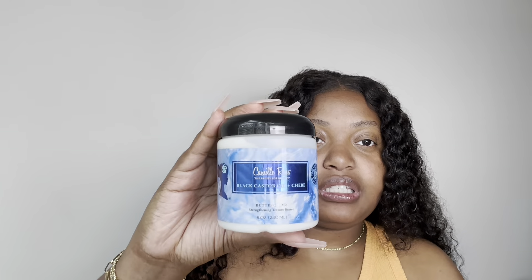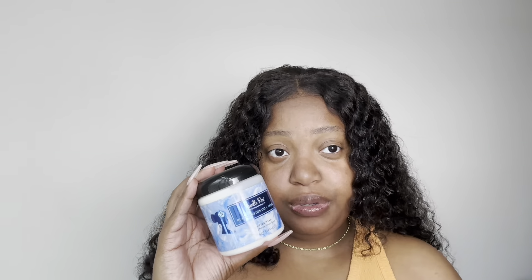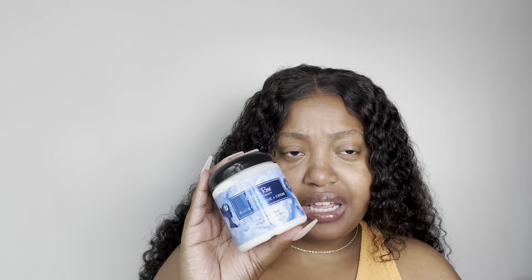Next is the Camille Rose Black Castor Oil and Chebe Butter Cream — it's a Strengthening Texture Butter and it's eight ounces. I've realized I haven't tried a lot of my butters because I'm just now starting to twist my hair more frequently, and when I twist my hair that's when I like to use butters. So I'll finally be able to start getting into these every time I do my mini twists. I think I've tried every other product from this line — it's just this one I don't think I've tried.